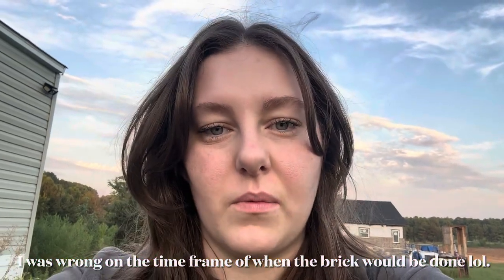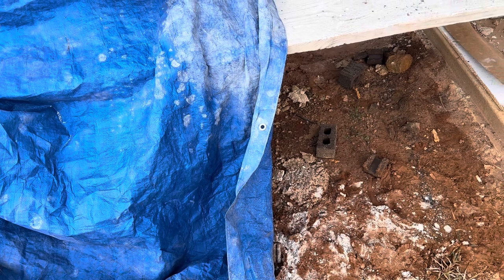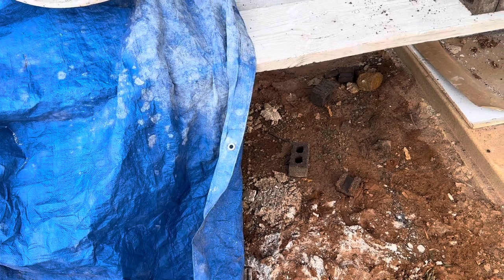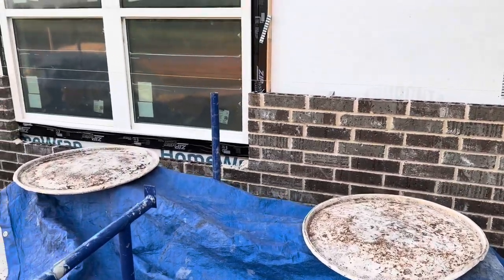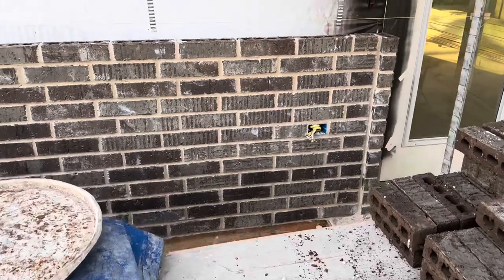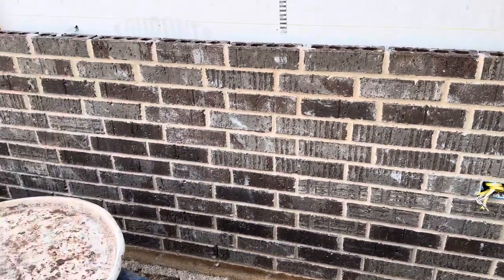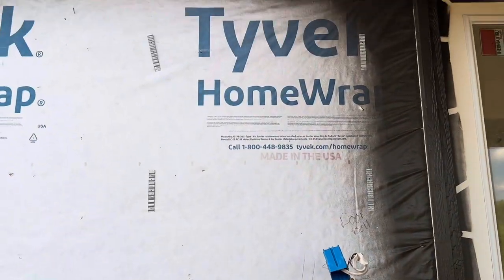This is day one of the brick on the outside of the house. They probably got a third of the wall done on one side and then one on the other side, so I'll kind of show y'all what they've got done so far. Their stuff's kind of in the way so you won't be able to see all of it. And that's the rest that they have left to do.